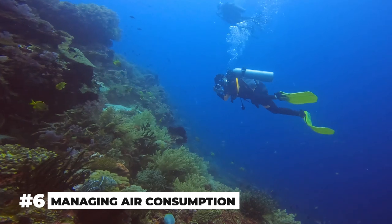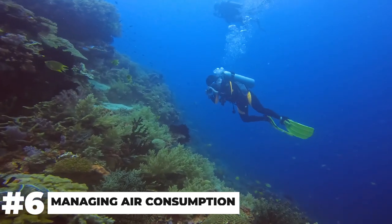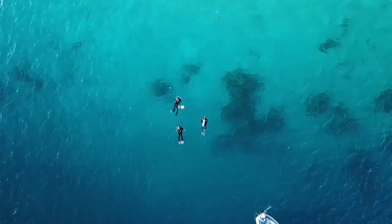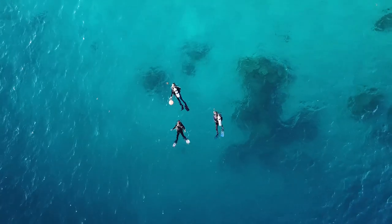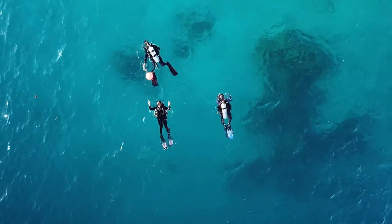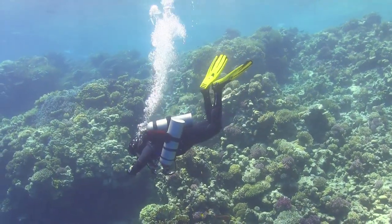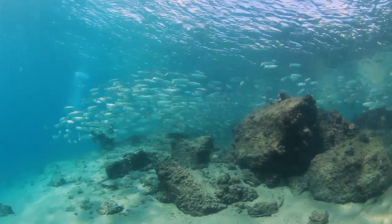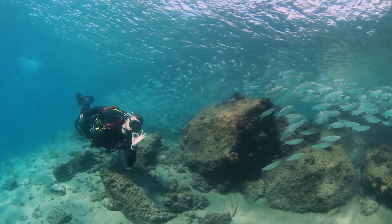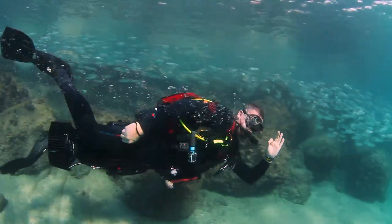Managing air consumption is also a critical skill for all divers, as it directly impacts dive duration and safety. The rate of air consumption can vary depending on factors such as depth, physical exertion, and water temperature. To optimize air consumption, divers are encouraged to adopt efficient breathing techniques such as slow and deep breaths. Staying calm and relaxed underwater can help reduce air consumption, ensuring that divers have sufficient air reserves for the entire dive.